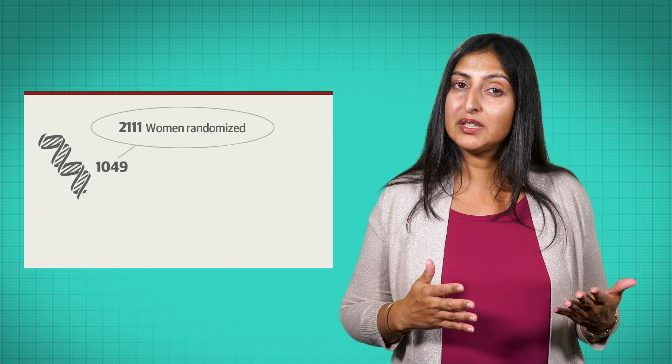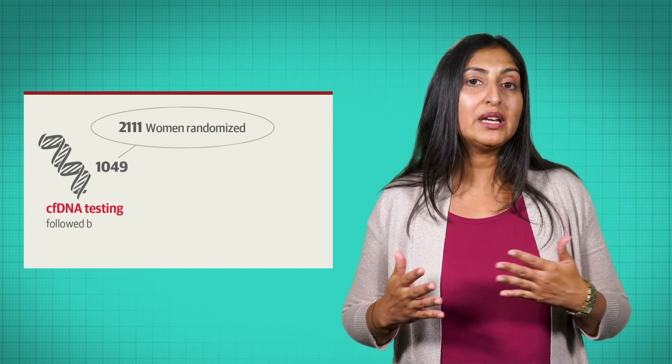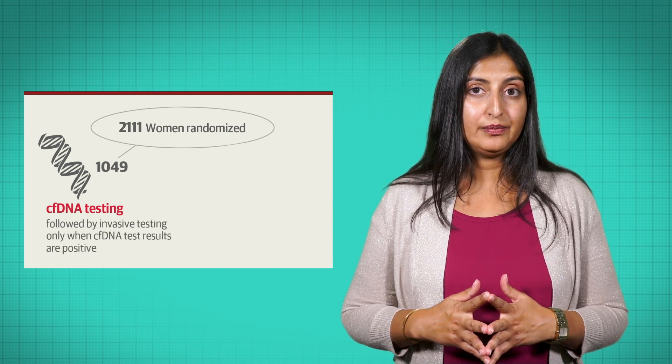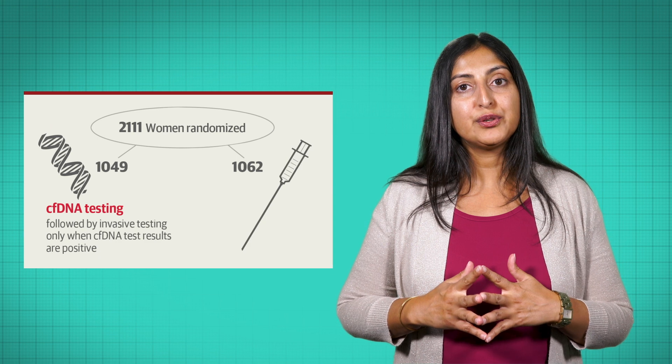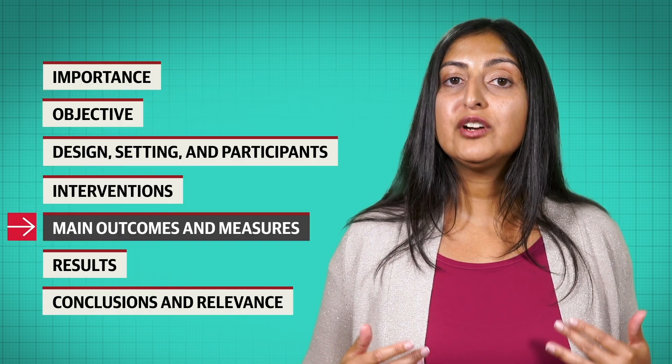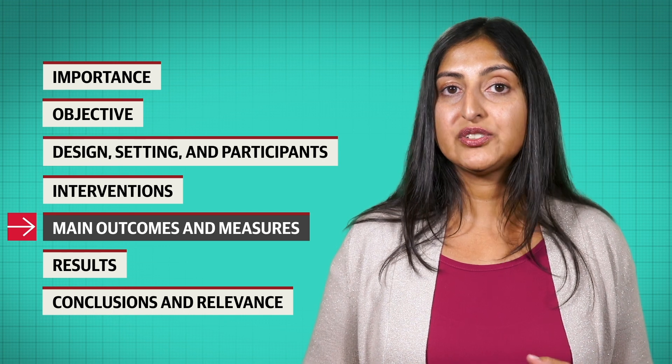About half the women were referred to receive a CFDNA test followed by invasive testing only if the CFDNA results were positive, while the other half were referred to receive immediate invasive testing. The primary outcome was the number of miscarriages before 24 weeks' gestation.